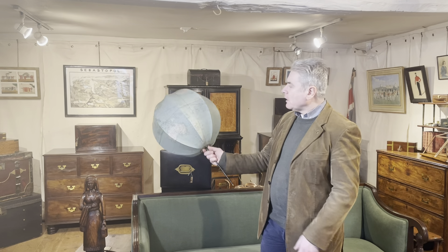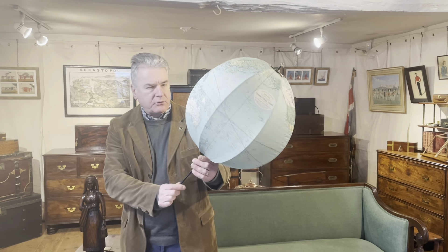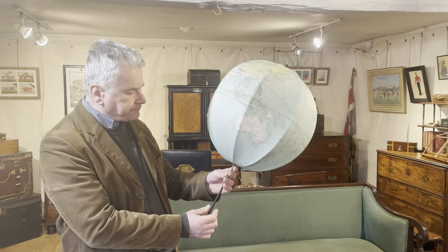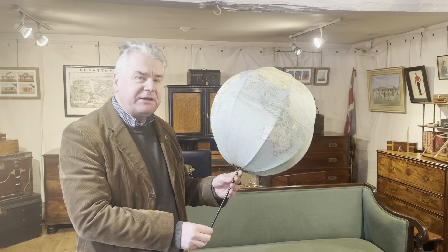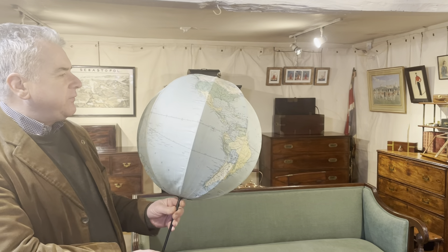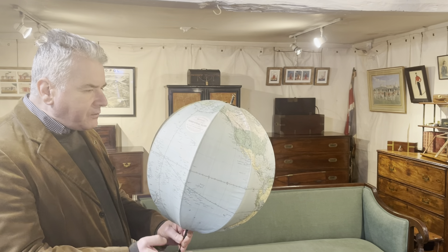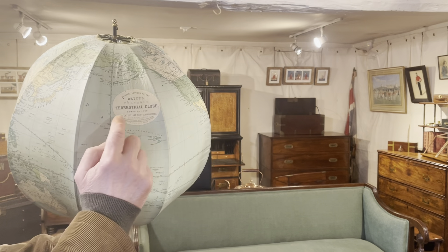This is a Betts patent portable globe, made to fold easily for travel and storage. John Betts took out his patent on this portable globe in 1856, but most of them were made by George Phillips Limited. If we come in a little bit closer you can see the label there with all of the details.